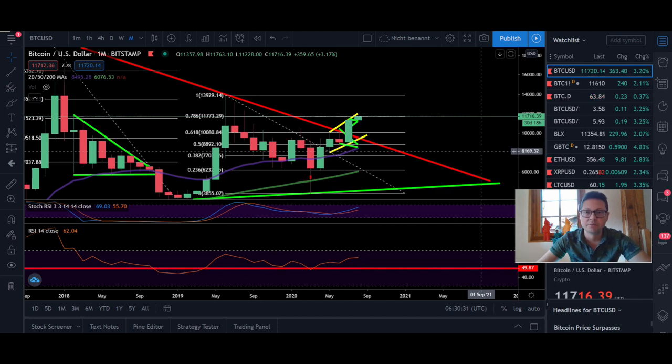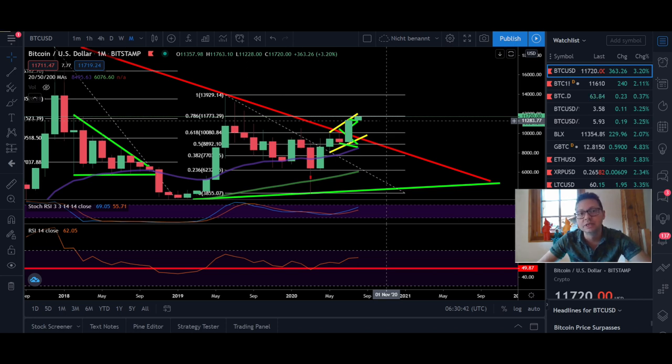During this bull run we should consider to go long and buy every dip that we're gonna see. Remember, we closed the CMEs yesterday at $11,600, so wherever we are going we're gonna have a new CME gap, just like we also have one at $9,600.